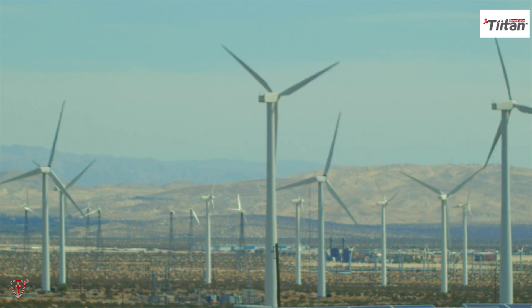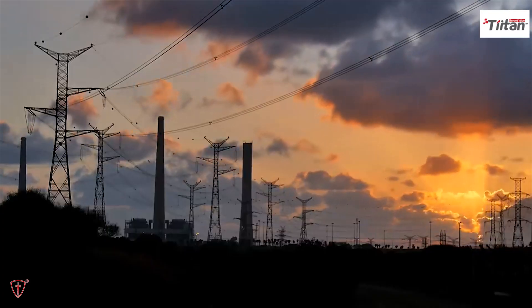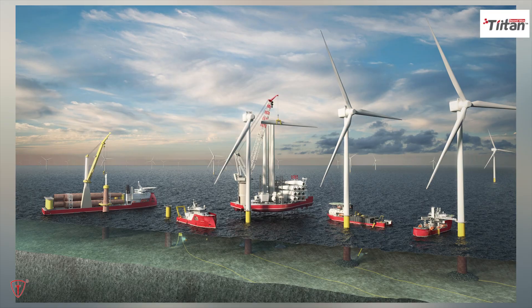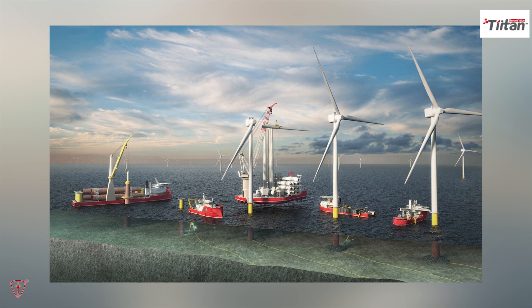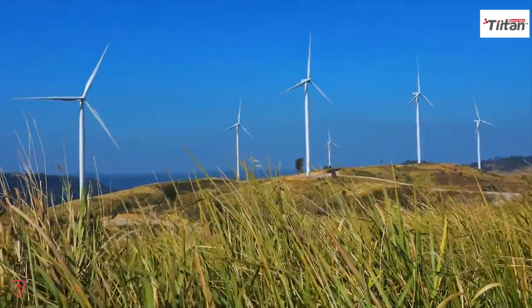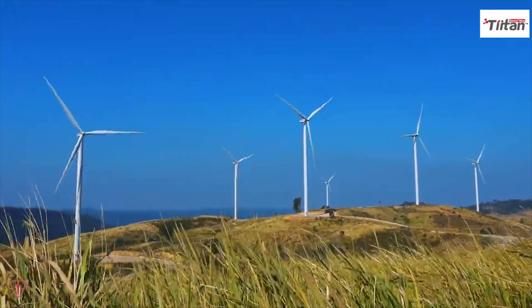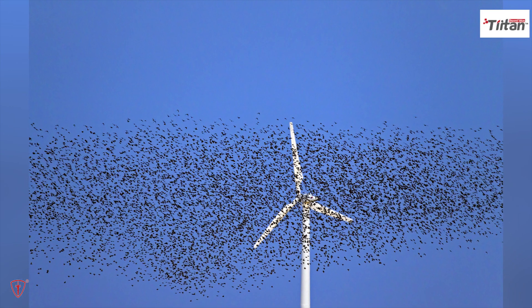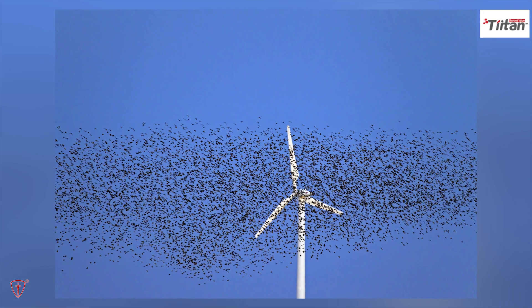Since wind farms tend to be built in rural or remote areas, far from bustling cities where the electricity is needed most, wind energy must be transported via transmission lines, leading to higher costs. Although wind turbines produce very little pollution, some cities oppose them since they dominate skylines and generate noise. Wind turbines also threaten local wildlife like birds, which are sometimes killed by striking the arms of the turbine while flying.